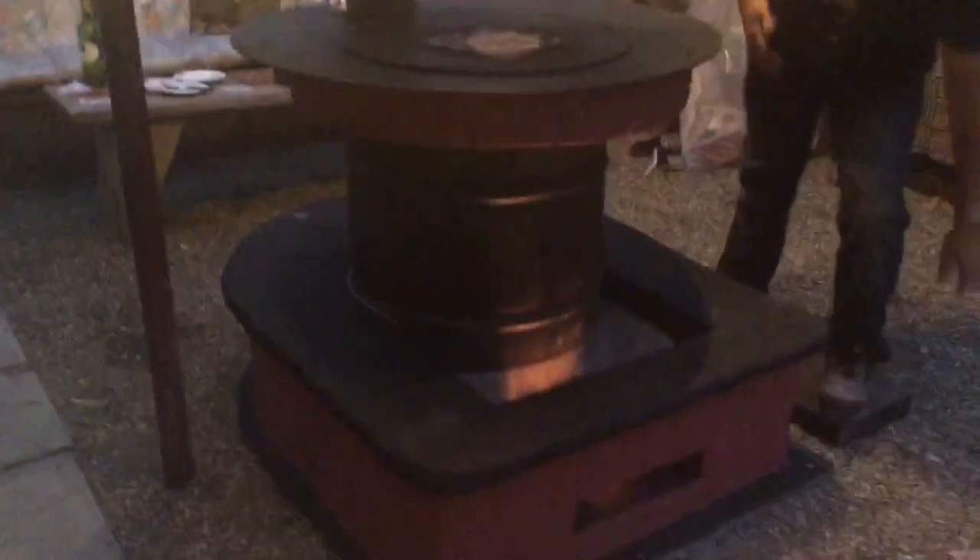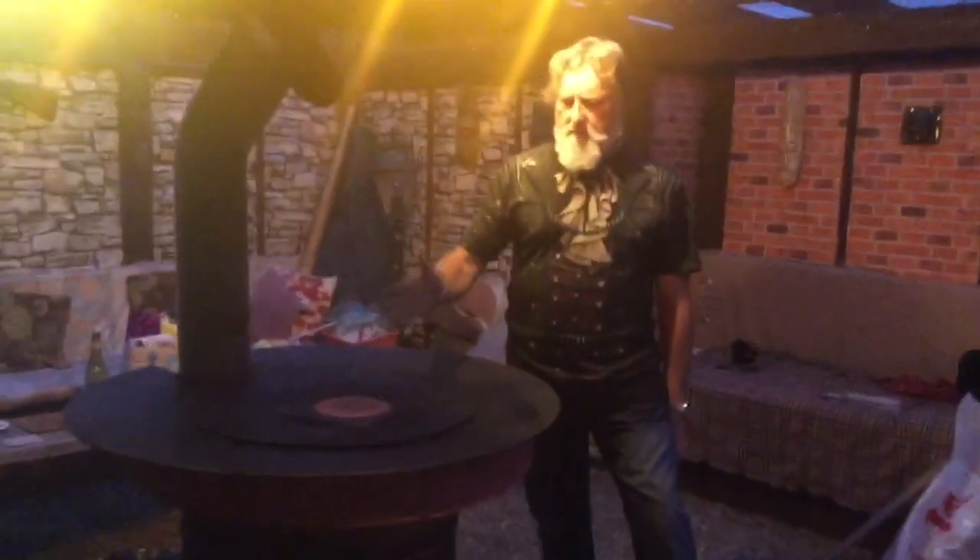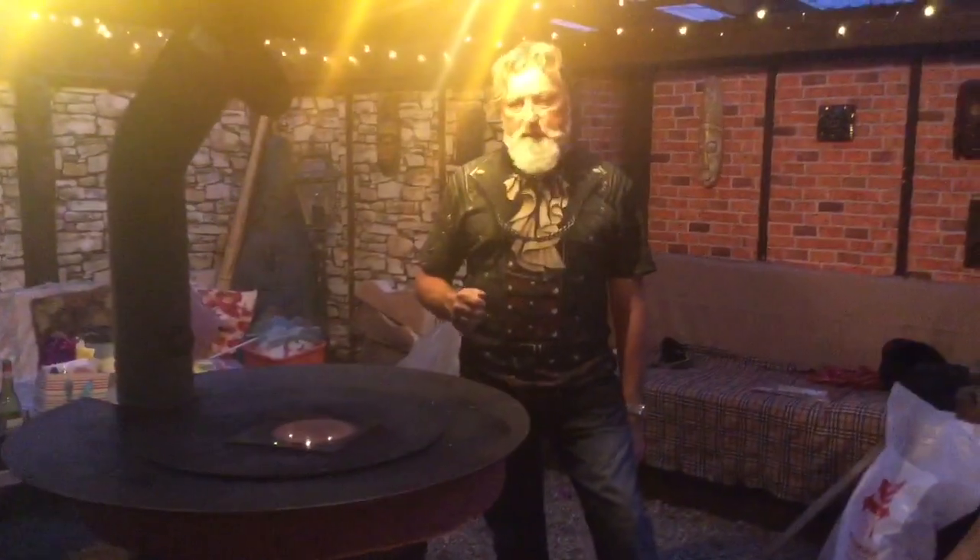I've got primary air coming in the front. I've extended the height of the feed box - it's now 12 inches deep. Everything seems to be working very well.